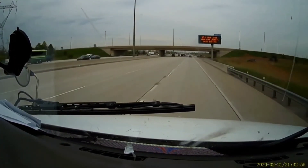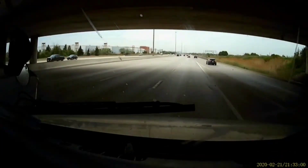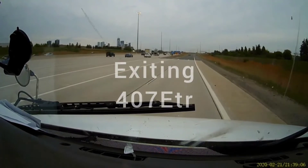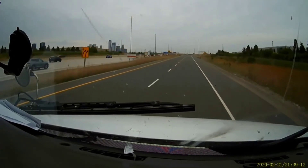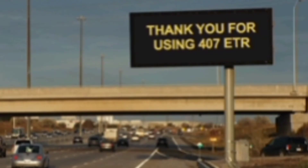Now I am almost going to exit. In this small video, I talked about the 407 ETR Canada — the toll road, the fastest terrain highway, and how it saves time. We are now exiting. If you like the video, please like and subscribe. Thank you very much for watching. Shaqeel from the City of Mississauga, Ontario, Canada. Take care. Bye. Allah Hafiz.